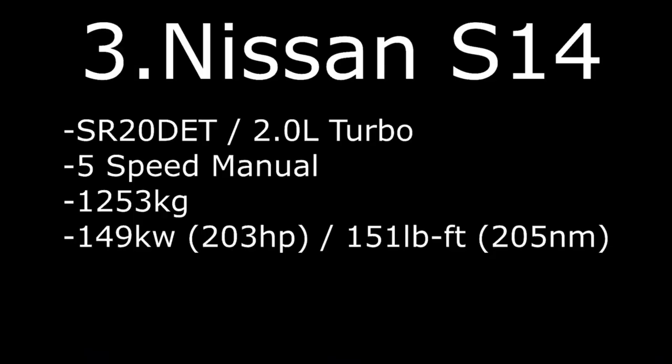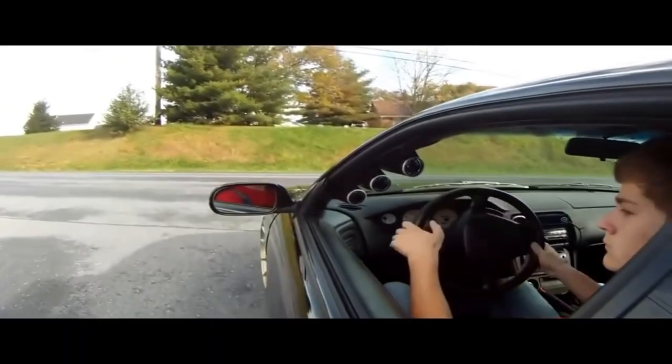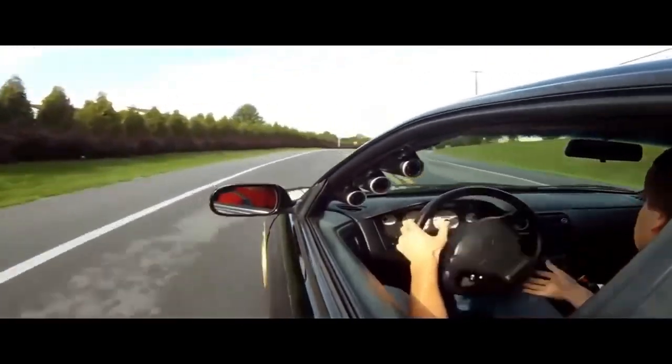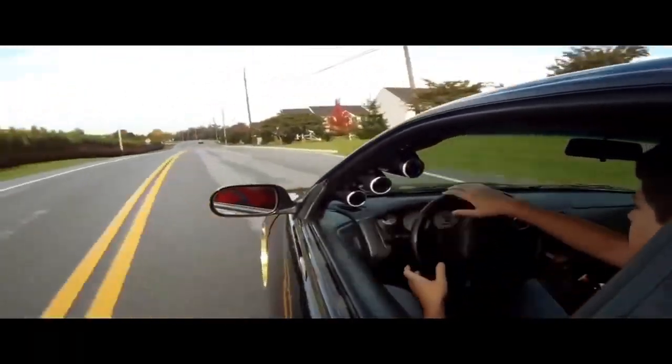Number 3: Nissan S14 SR20DET 2.0L turbo, 5-speed manual, weight 1253kg with 149kW, 203hp, and 205Nm of torque.